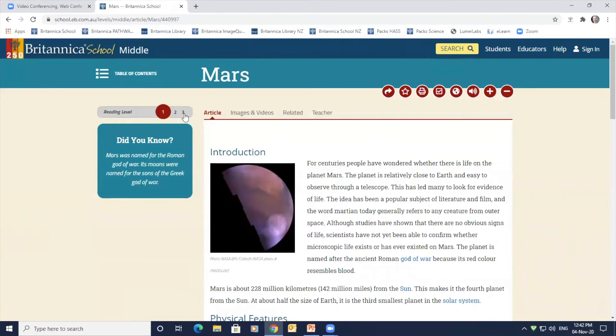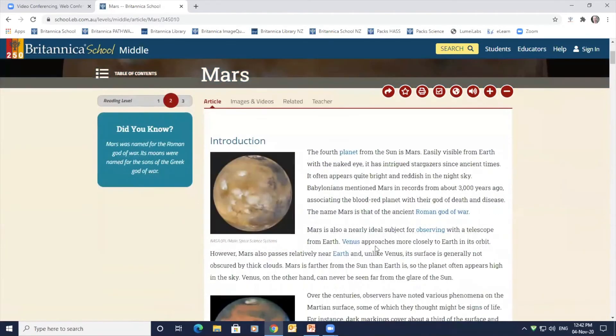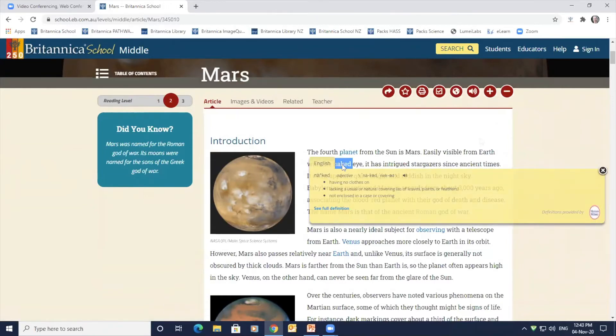There is a double-click dictionary powered by Merriam-Webster available within an article, and it allows learners to access content at any comprehension level. Double-click or tap and hold on any word to see a pop-over containing dictionary information and an audio recording of pronunciation.